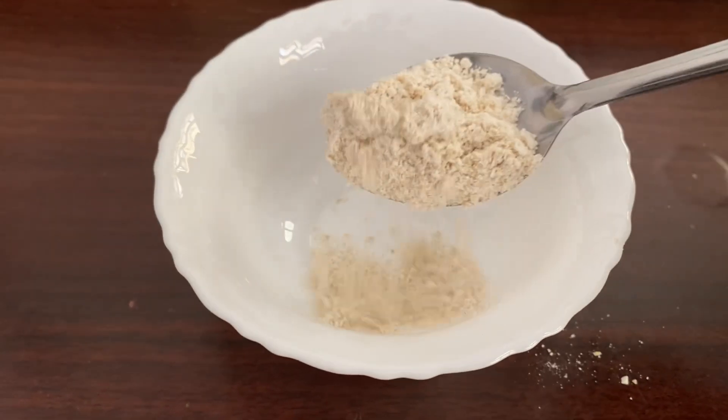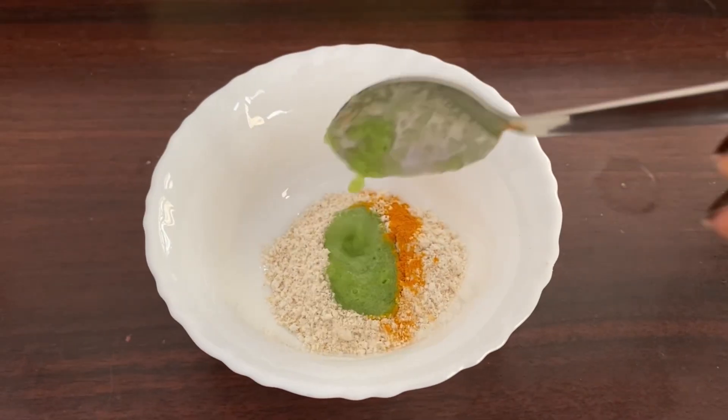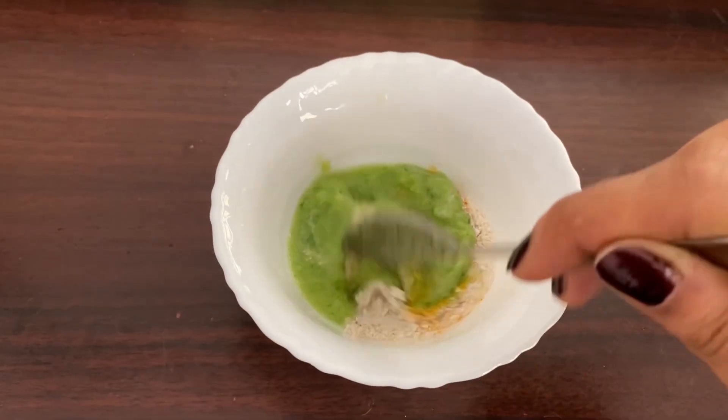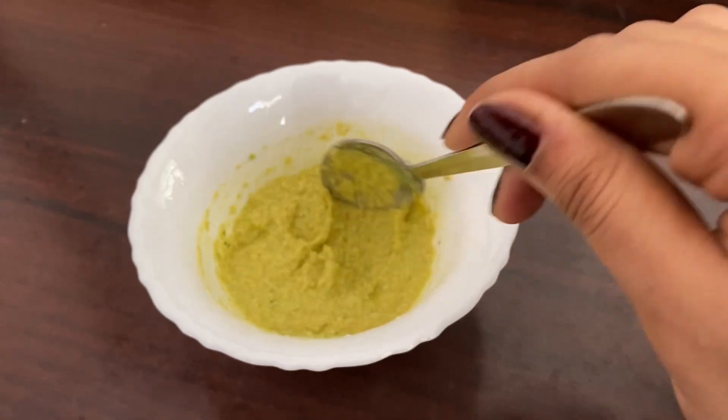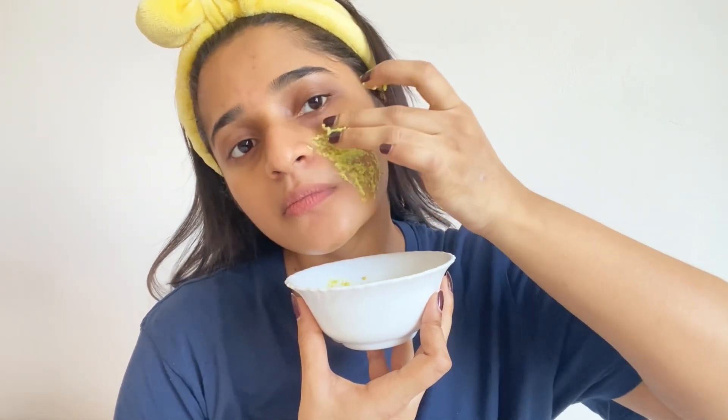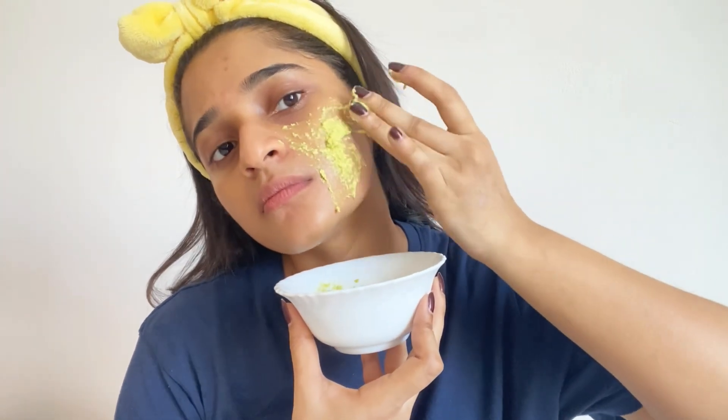The first mask uses 2 spoons of oats, a little turmeric, cucumber juice, and lime juice. Leave it on for 10 to 15 minutes, then wash it off clean.